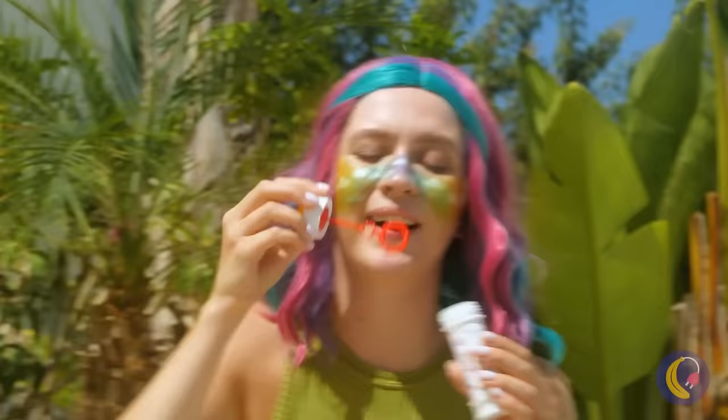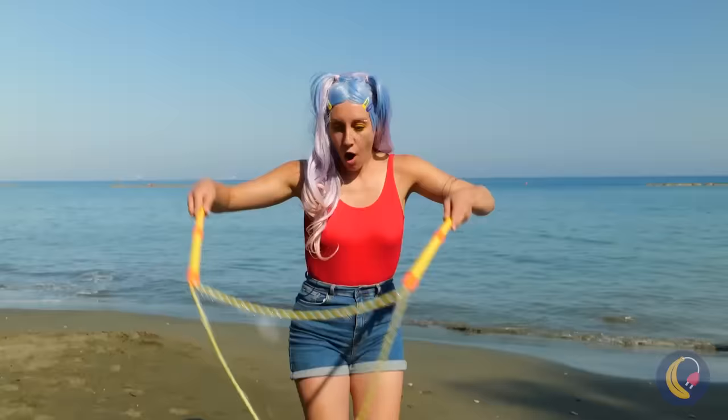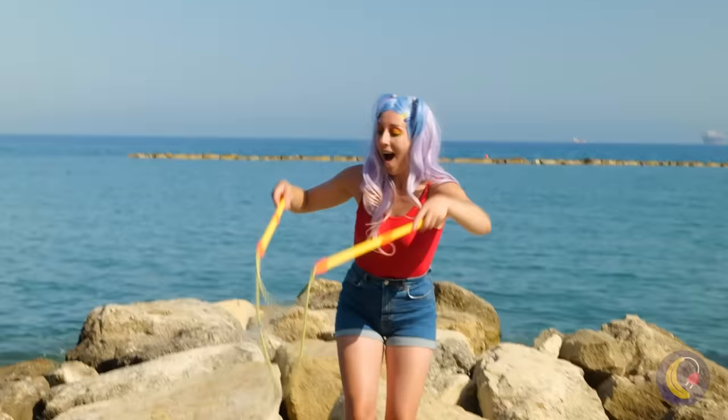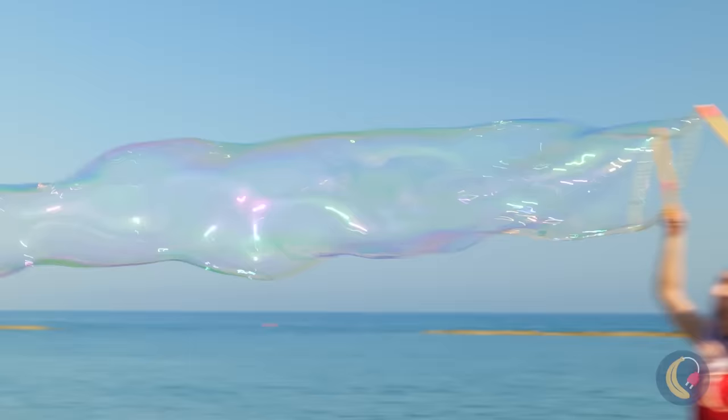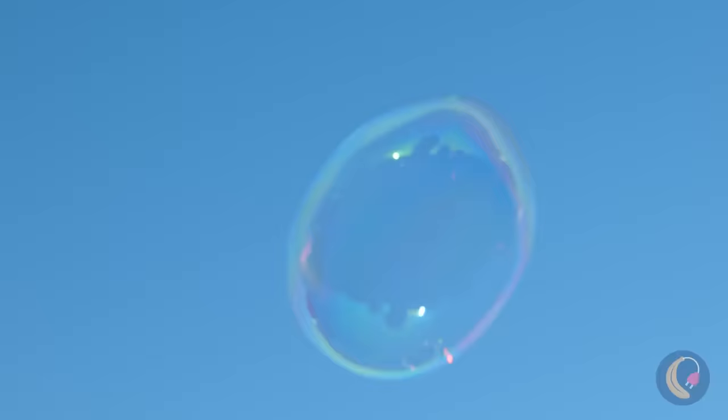Bubbles are a lot of fun, but we can top that. We'll make a bubble so big, SpongeBob would be proud. SpongeBob likes bubbles because he's a sponge. Oh, I just got that.